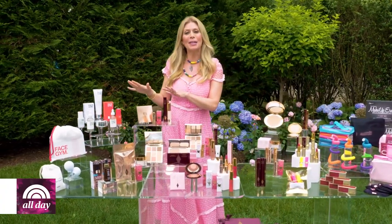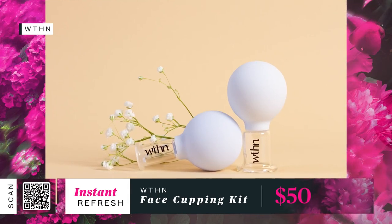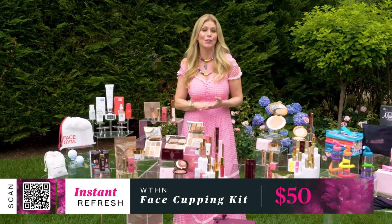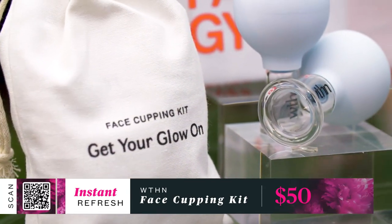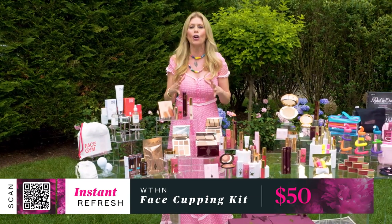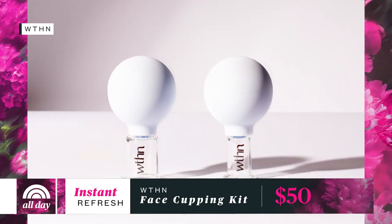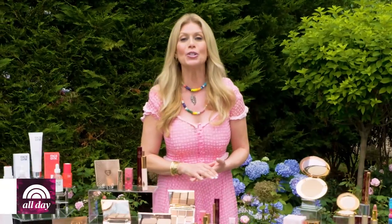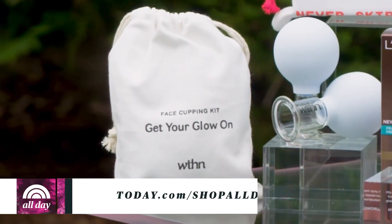Next up, we have the face cupping kit from Wthin. This traditional Chinese medicine technique can be gentle if done right, but I suggest trying it at night if you're a first timer. The face cupping kit increases circulation so your skin appears more plump, youthful, and vibrant. It's great for all skin types and tones and comes with a handy how-to guide. The kit retails for $50, but we have an exclusive deal at today.com/shopallday.